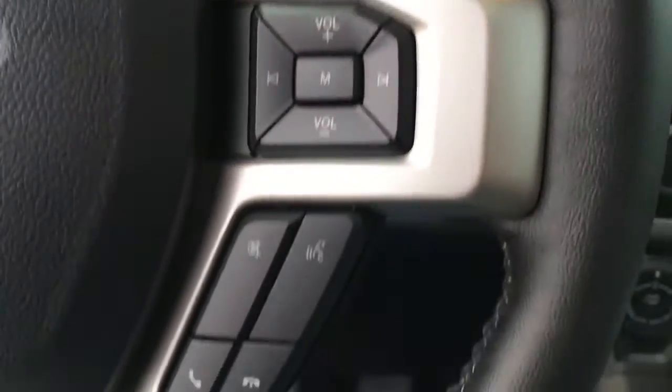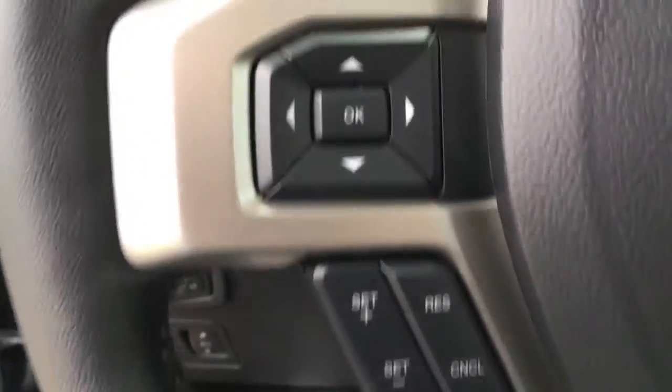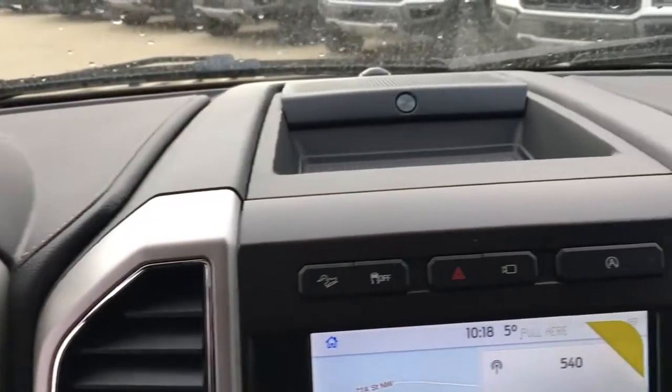In the steering wheel, there are media controls, voice command phone, cruise control, and information display buttons. Up top, there's B&O branded audio.